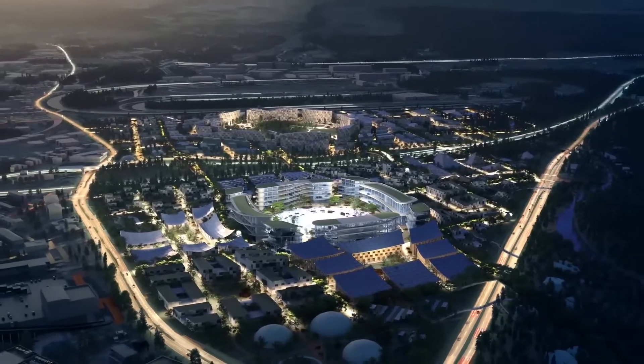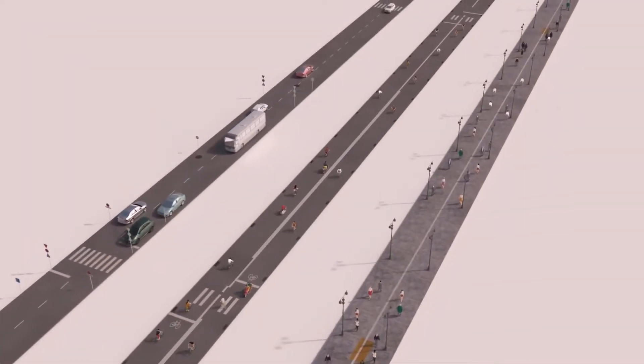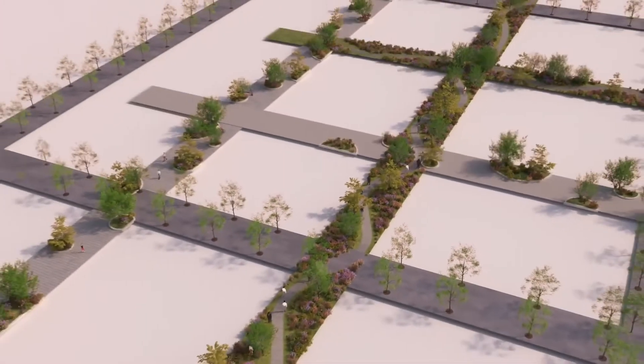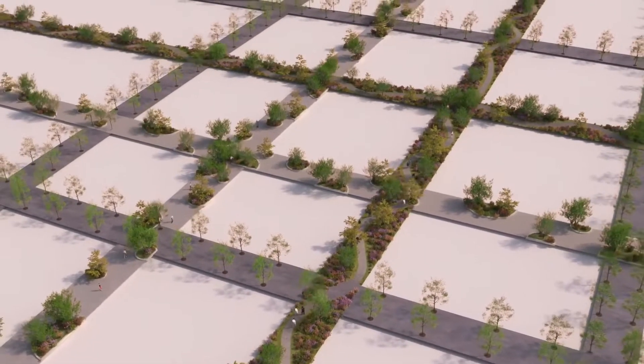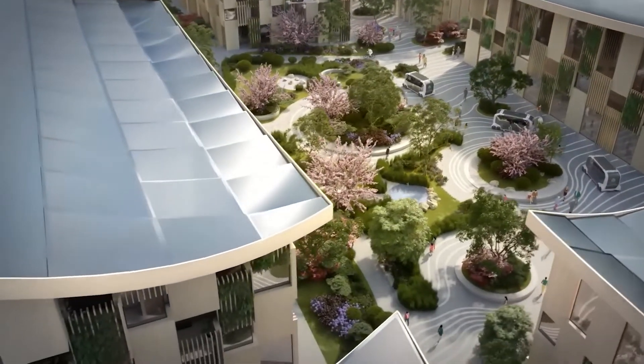It is an ambitious and innovative project that has the potential to transform the way we live and work in urban environments. Overall, the Toyota Woven City is a truly ambitious and innovative megaproject that is set to shape the future of urban living.